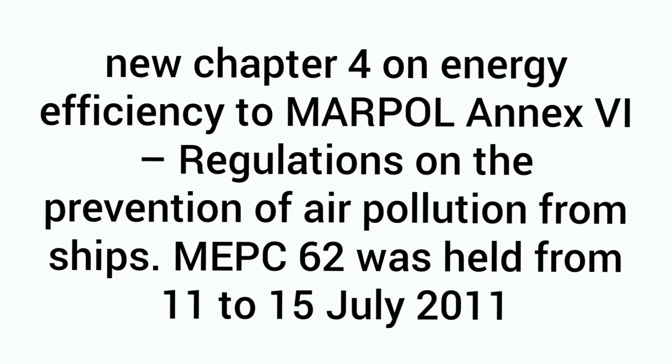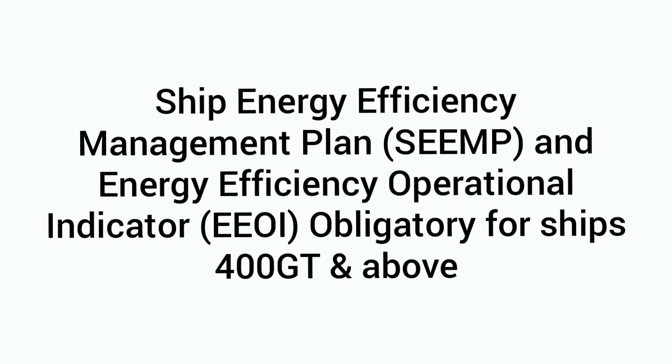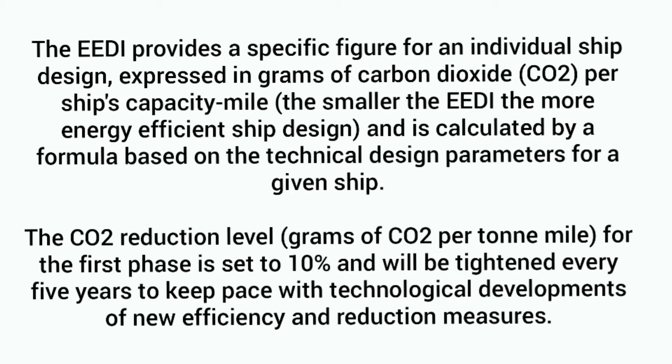MEPC-62 was held in July 2011. After MEPC-62, the requirement to have a Ship Energy Efficiency Management Plan was made compulsory for all existing ships. New builds, in addition to this, are required to have an EEDI — Energy Efficiency Design Index.